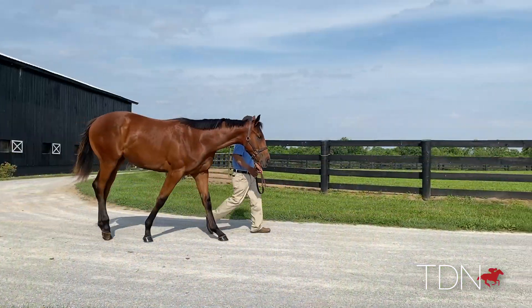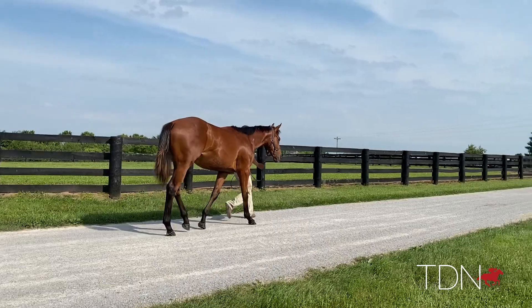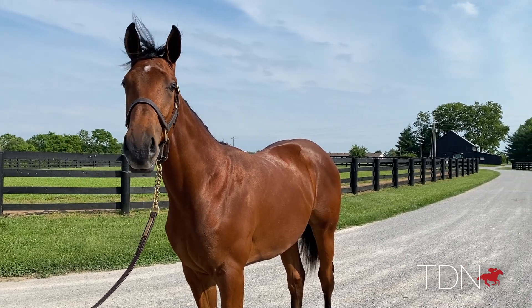This filly is a daughter of Bolt d'Oro, she's out of America's Wall of Worry. She's very athletic — she's been athletic from the day she was born. She does everything we want her to do, and she's been sound and healthy and straightforward and good-minded; everything you want.